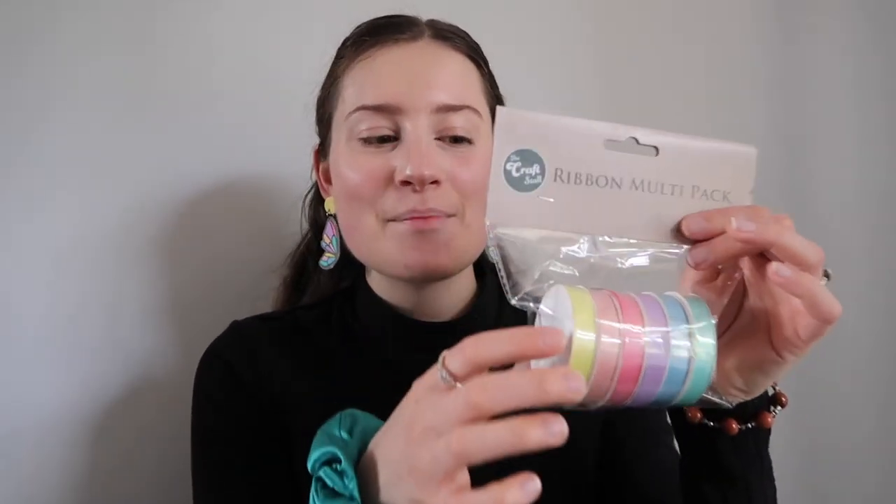I have one more thing that I got recently but it's not from Spotlight — it's from the Reject Shop, but it's still craft so I wanted to show you anyway. It's pretty much just a pack of six ribbons and I just loved the pastel colours. I got these because I thought they'd be great for wrapping packages either at Christmas time or for my local pick-up orders, because I love to put a bit of ribbon on those.